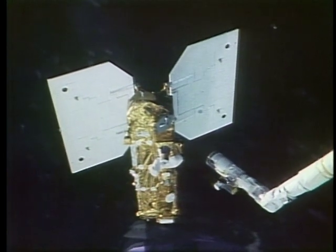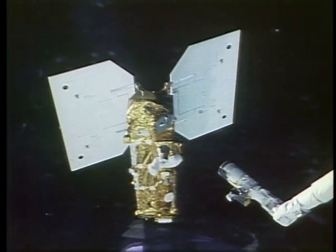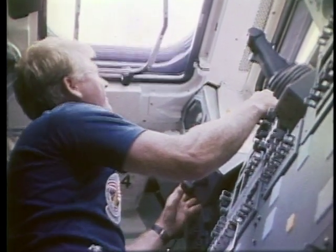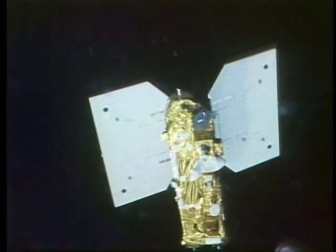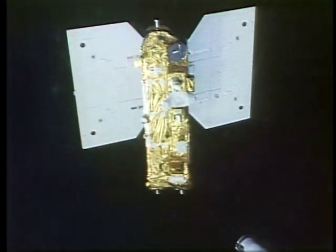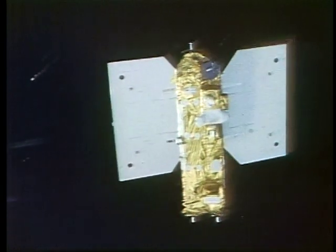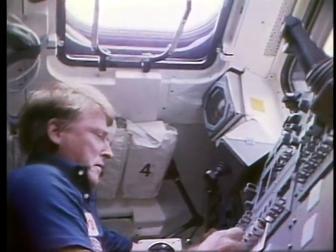This shows the deployment sequence as she pulls the arm away. Big John McBride backs the shuttle away from the satellite, and the satellite was essentially motionless after that deployment. They had been concerned about having to expedite turning on its attitude control system, and that was completely unnecessary because the shuttle does such a nice job of deploying it. The satellite is up and functioning well.